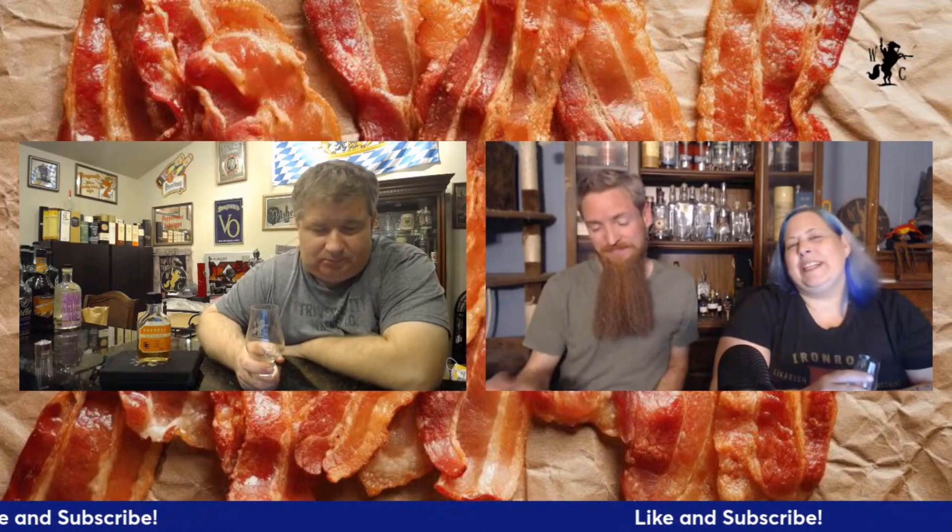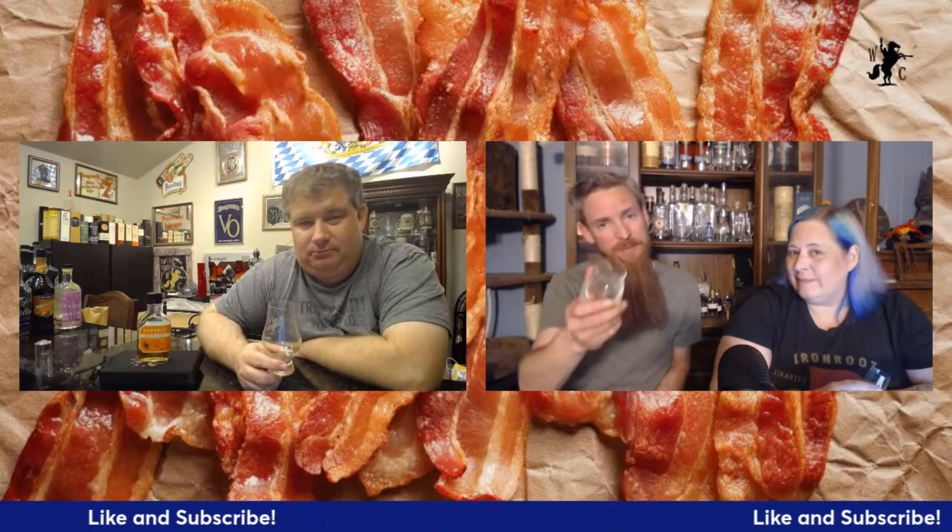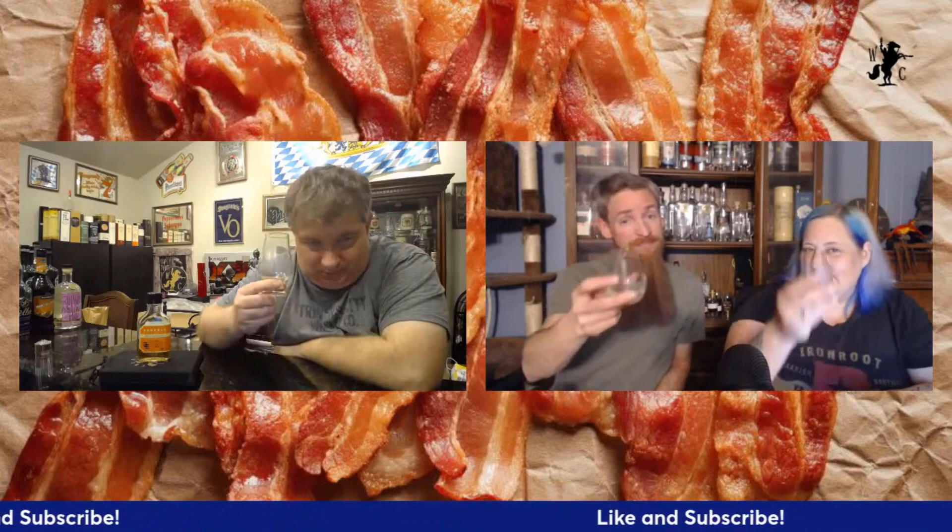Don't forget to hit that like and subscribe button and click that notification bell. Come hang out with us live on Monday nights and check out Patreon for behind-the-scenes content. Until next time, keep on crusading — foot or whiskey in your glass. Cheers!